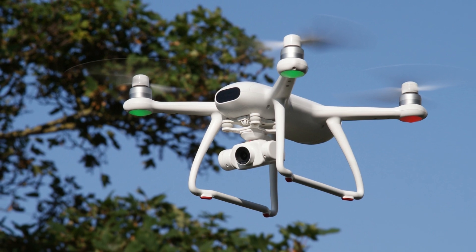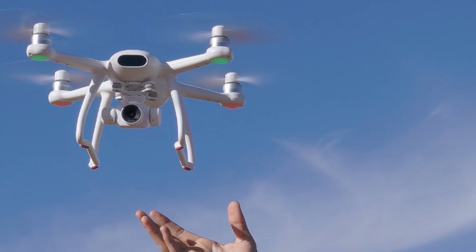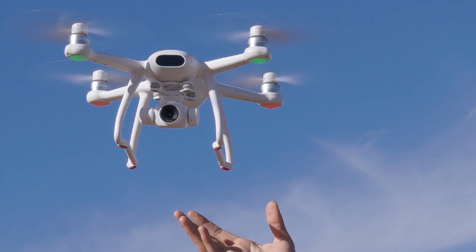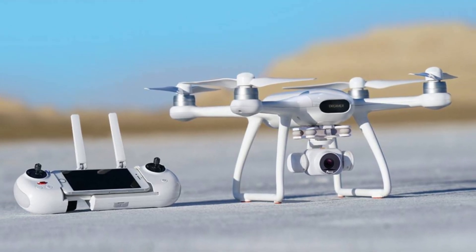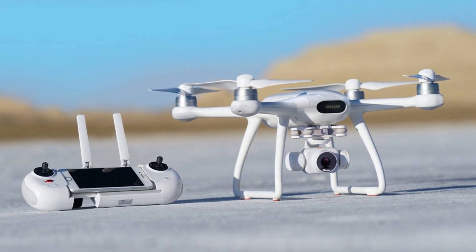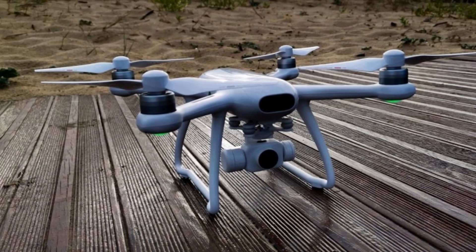The weight of the Potensic Dreamer Pro is about 820 grams and in the lower part it has two landing legs, which are also useful for protecting the camera. The motors are of the brushless type and allow the drone to reach the speed of 10 meters per second and fly without problems even in the presence of light breezes of wind, up to a radius of two kilometers.